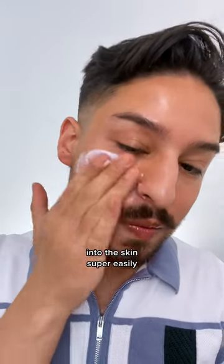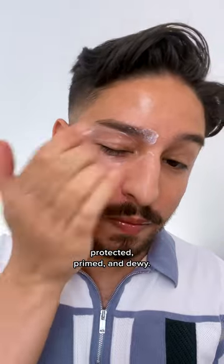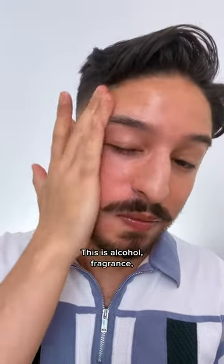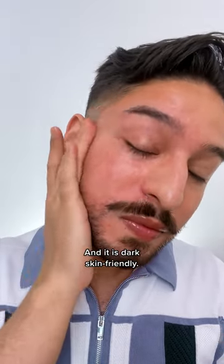It's a light cream texture that works into the skin super easily and leaves the skin protected, primed, and dewy. What I love is the glow it leaves on the skin but without a greasy shiny finish. This is alcohol, fragrance, and essential oil free, and it is dark skin friendly.